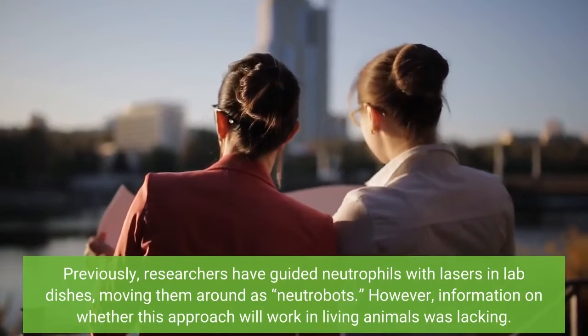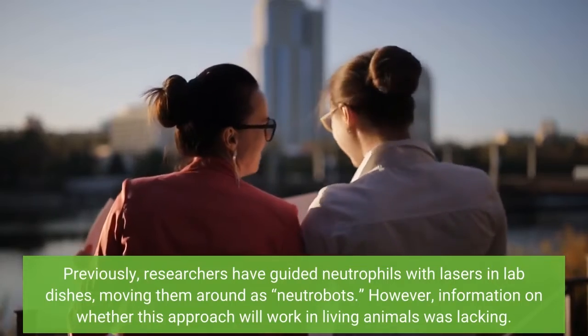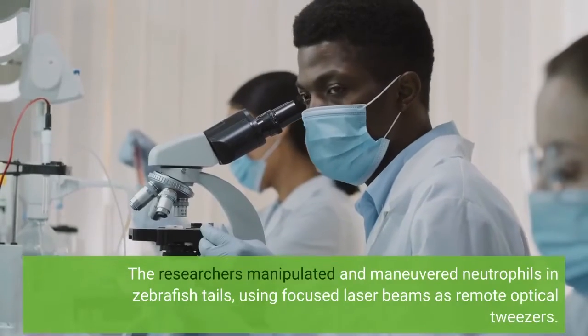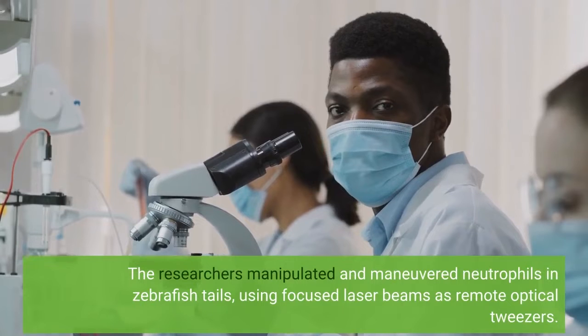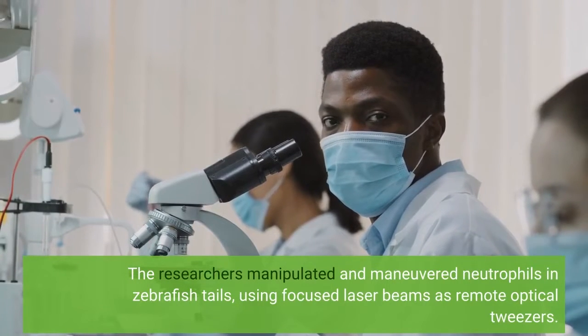However, information on whether this approach would work in living animals was lacking. The researchers manipulated and maneuvered neutrophils in zebrafish tails using focused laser beams as remote optical tweezers.